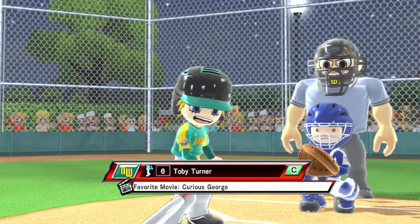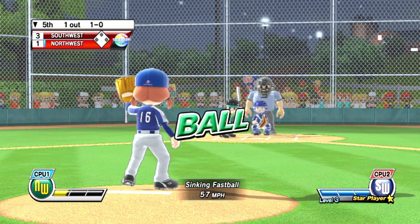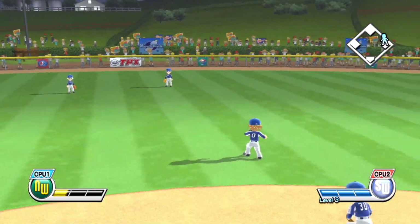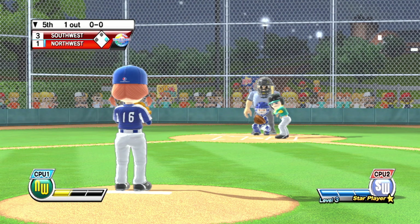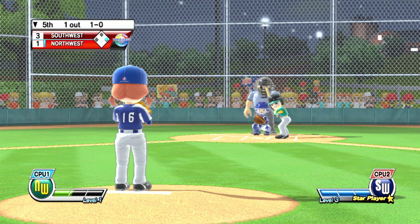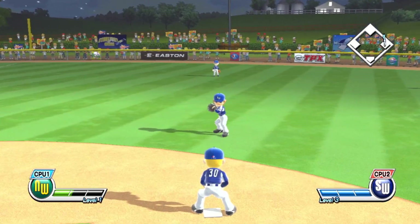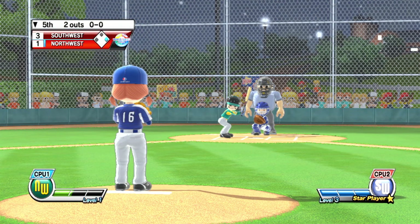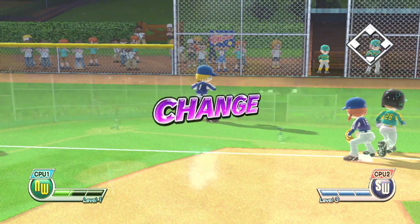Now batting, catcher, number six. Now batting, third baseman, number 17. Way out of the zone — ball. It's a long, lazy fly ball. Two down. Now batting, left fielder, number 26. That'll do it for this batter as the ball popped out — he's gone.